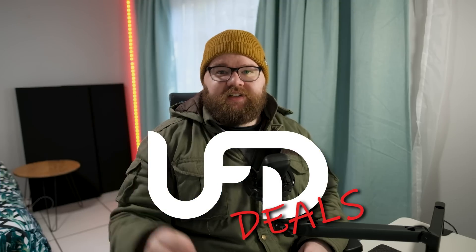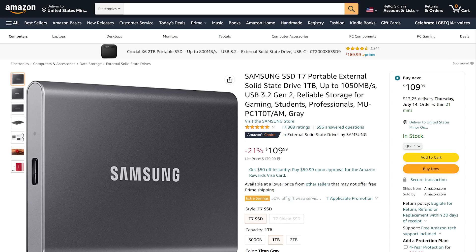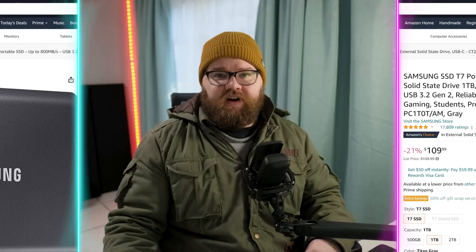Hey friends, Reese here, bringing you the hottest tech deals on the internet. Today's deal is the Samsung T7 external SSD — the one terabyte version with USB 3.2 Gen 2 and a solid aluminum shell. You can pick it up in black, red, or blue for $109.99, which is currently 21% off. You can find today's deal and more in the link in the video description.